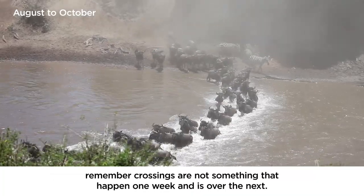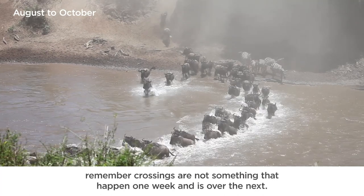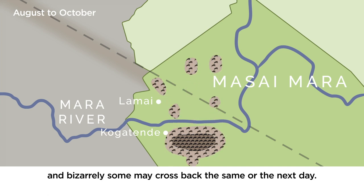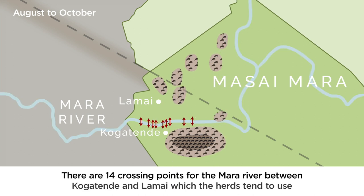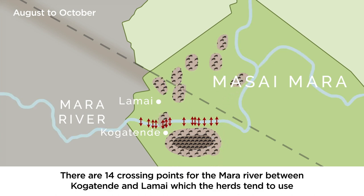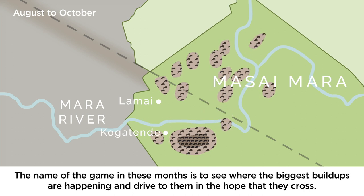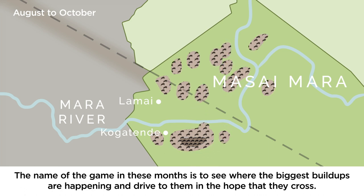Remember, crossings are not something that happens one week and is over the next. Once the wildebeest reach the Mara River, some will linger, some will cross in huge herds — hundreds, thousands or tens of thousands strong — and bizarrely some may cross back the same or the next day. There are 11 crossing points for the Mara River between Kogatende and Lamai which the herds tend to use, as these are the easiest ways to cross and the ones they have used before. The name of the game in these months is to see where the biggest build-ups are happening and drive to them in the hope that they cross.